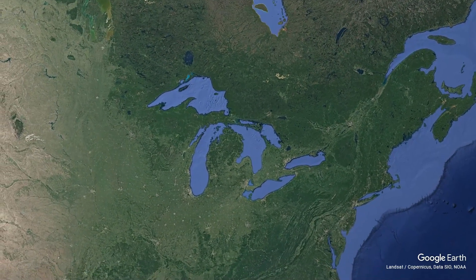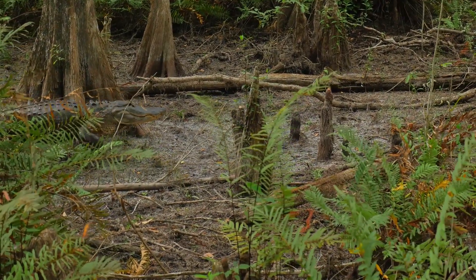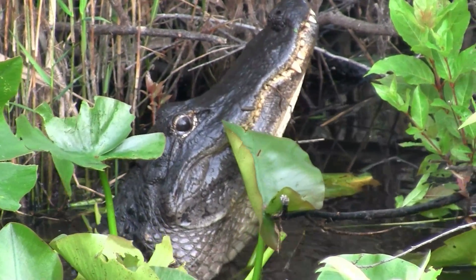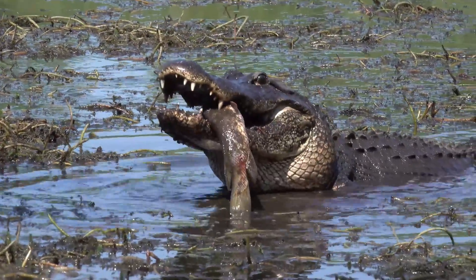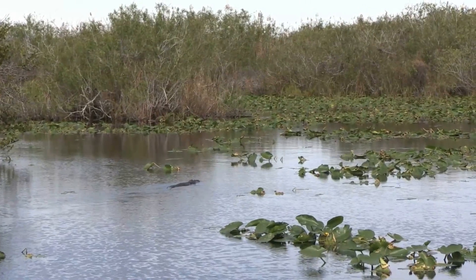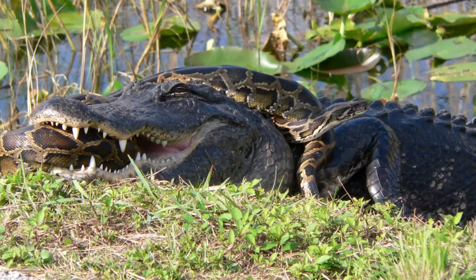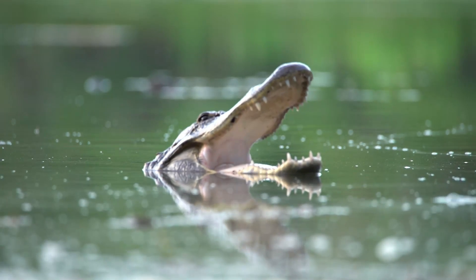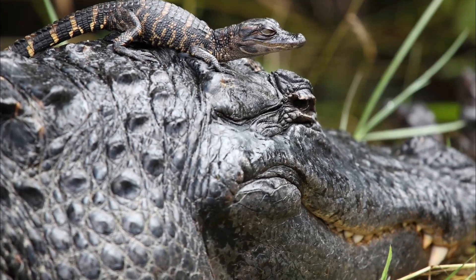For our next species we will be staying in North America but moving slightly south, as we have the American Alligator. Alligators are one of the top predators in the US, and one of the most iconic predators on the North American continent. They are complete masters of wetland habitats, and will happily feed on anything in and around the water. They do a great job at controlling invasive species, and although most of us only see their mean side, these reptiles can be quite caring too, as they're one of the few reptiles that look after their young.